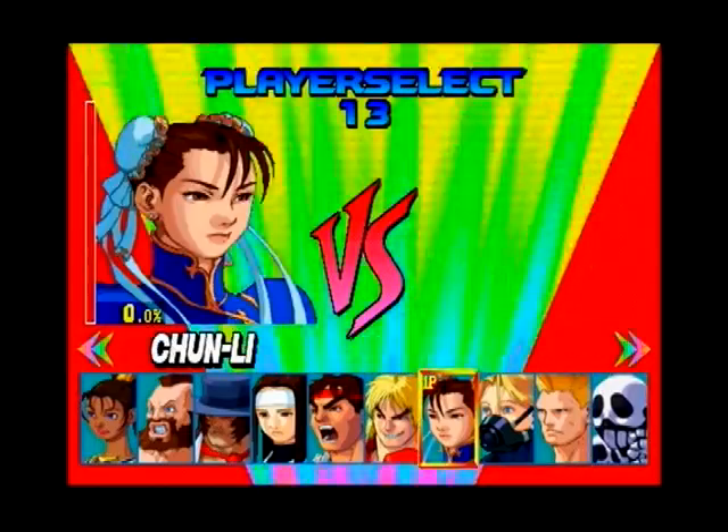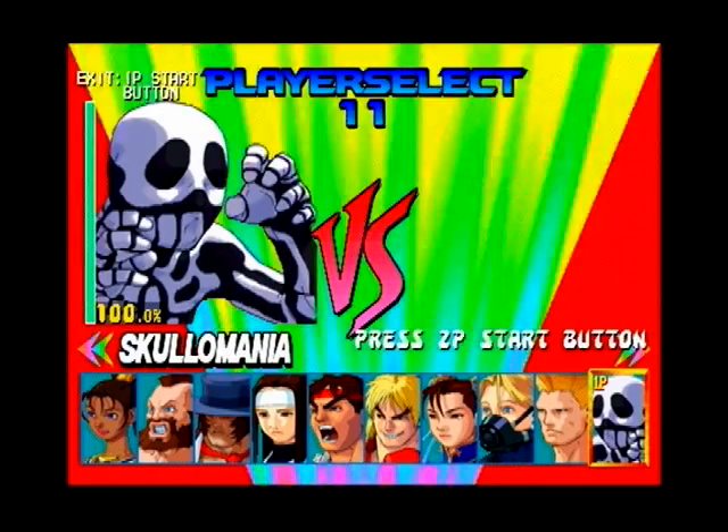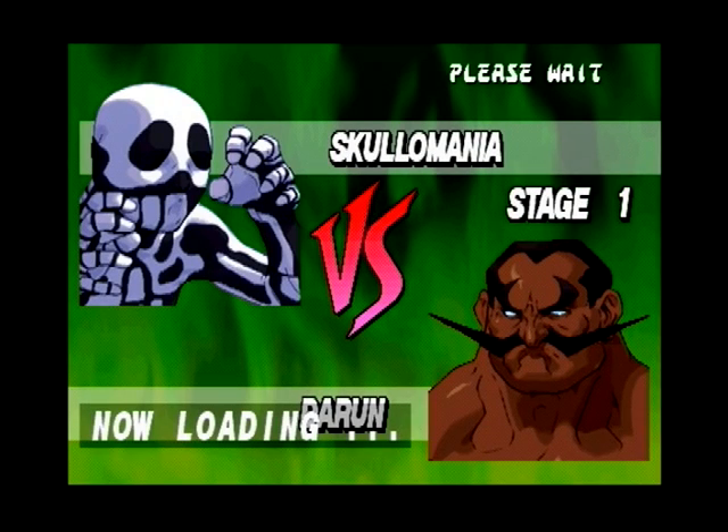I also got Crash Bandicoot, and I forget what other games, but I really remember playing this, Crash Bandicoot, and I think Jet Moto, because I think Jet Moto and Crash Bandicoot came with the system, and I knew I wanted to get another Street Fighter game.